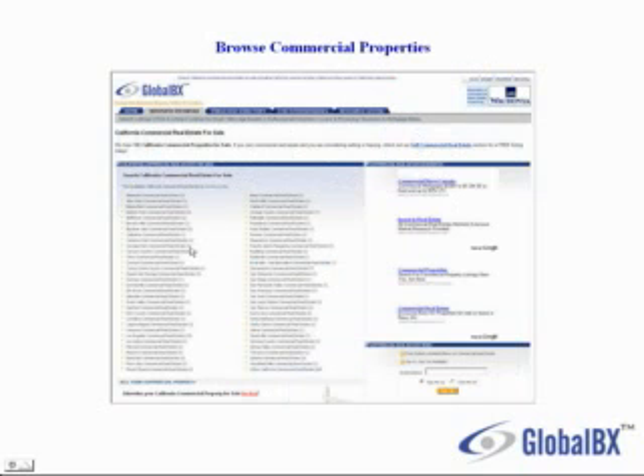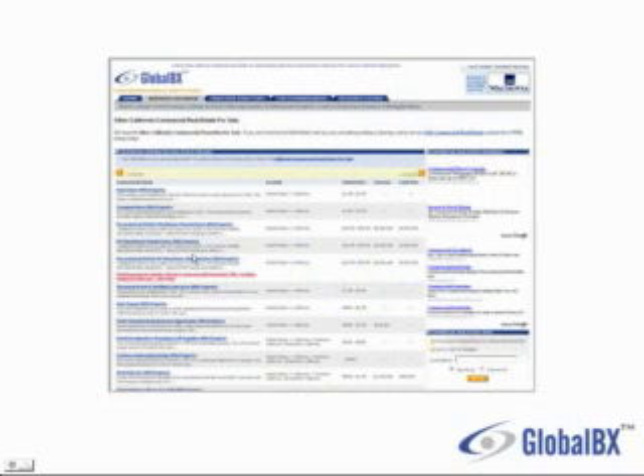I can drill down and select a county or city. And here I'm presented with a list of commercial properties for sale, and you can browse through which one you're interested in and click on one of the listings.